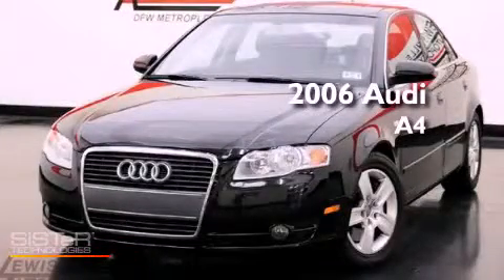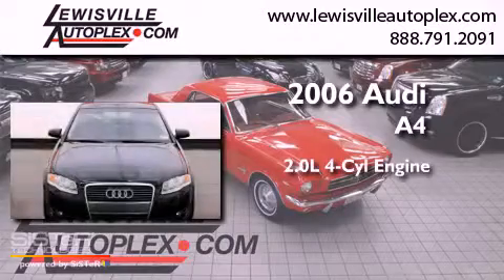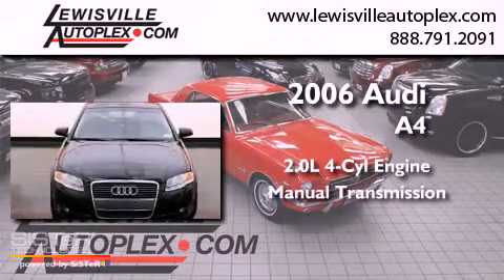This is a 2006 Audi A4. It has a 2.0-liter four-cylinder engine and a manual transmission.